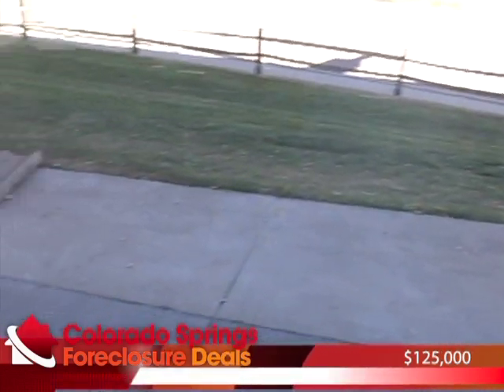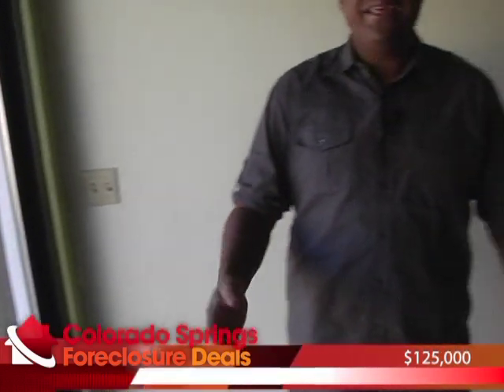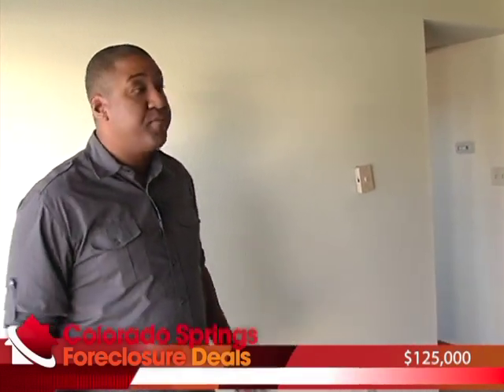We're right behind Woodman Valley Church, so that's the structure you see there. If you attend that church, it's a great location for you as well. So that's basically the first level of the property — things are in pretty good shape. I'd just update the paint colors, maybe modernize the carpet, and you'll be good to go. From there, let's head upstairs to see the bedrooms and the other two baths.